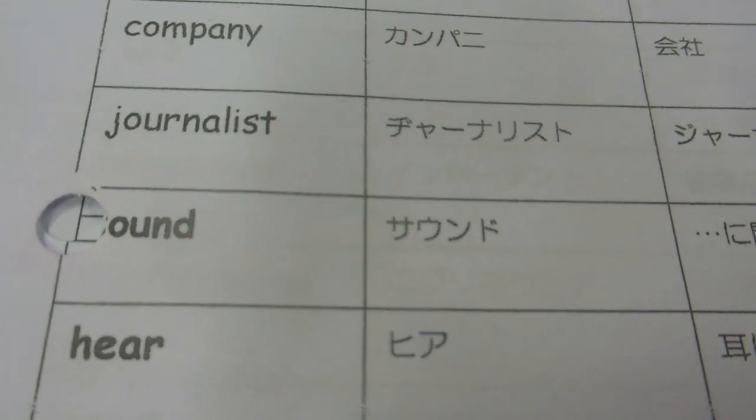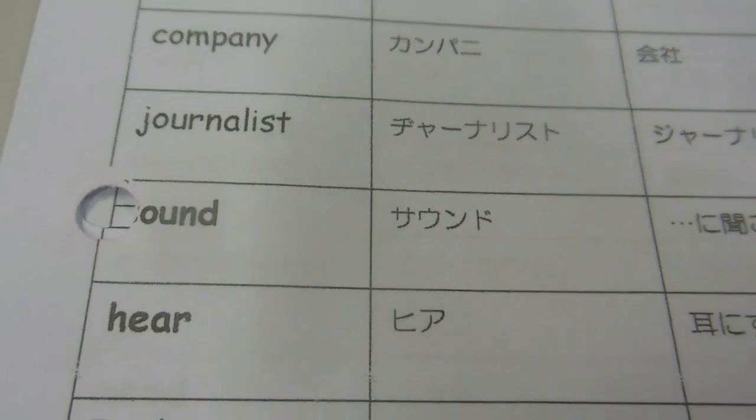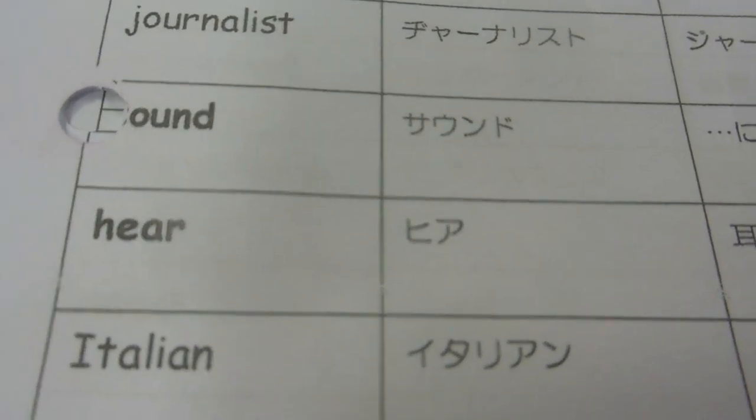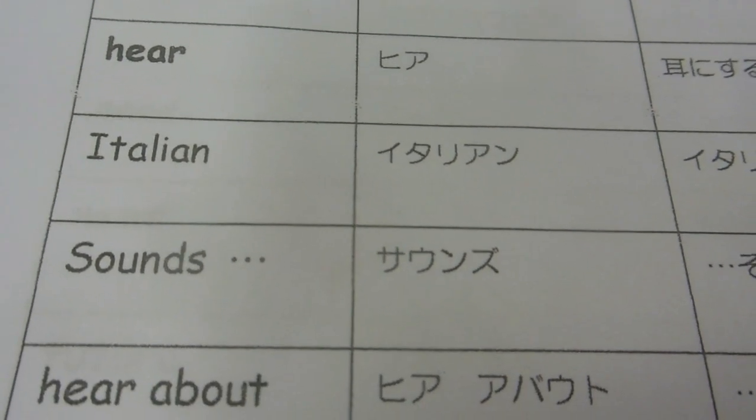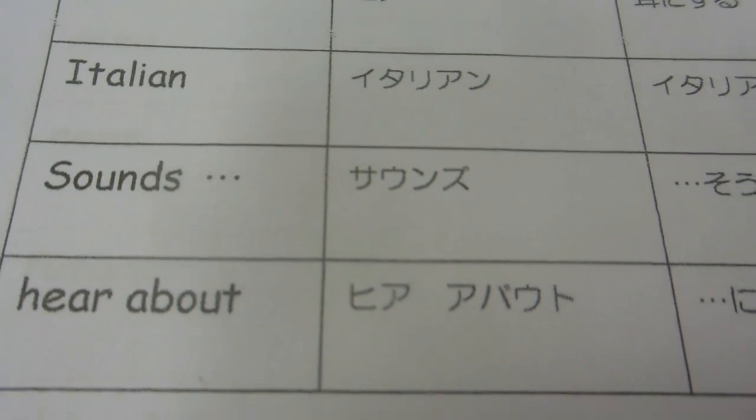Hiya. So this is one of the reasons why Japanese people often struggle with pronunciation, and also with spelling, because this is how they're taught to pronounce words.